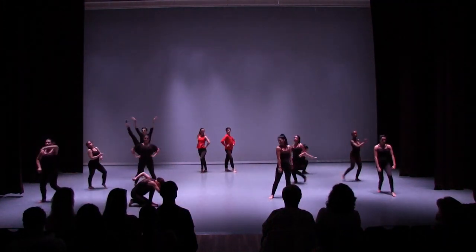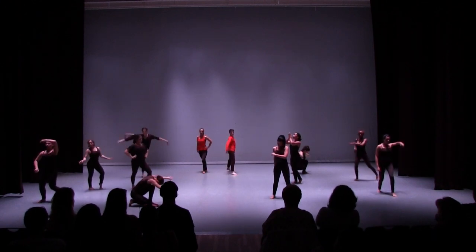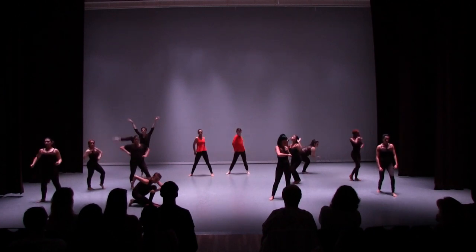WAMS has two dance studios: the large and small dance studio. The large dance studio doubles as a performance space. We offer classes in tap, jazz, ballet, modern, and more.